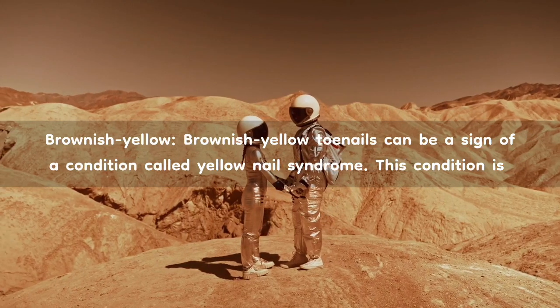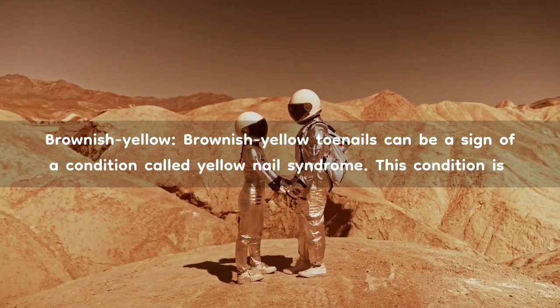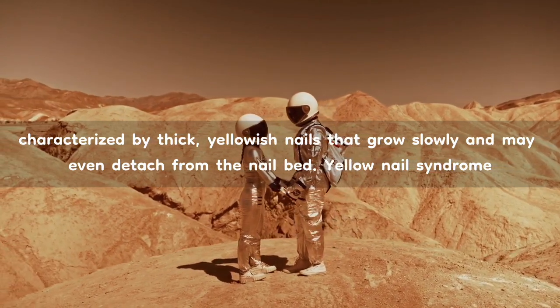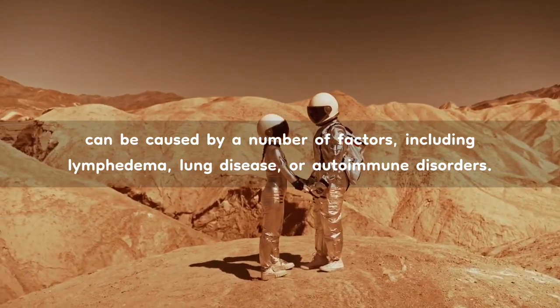Brownish-yellow. Brownish-yellow toenails can be a sign of a condition called yellow nail syndrome. This condition is characterized by thick, yellowish nails that grow slowly and may even detach from the nail bed. Yellow nail syndrome can be caused by a number of factors, including lymphedema, lung disease, or autoimmune disorders.